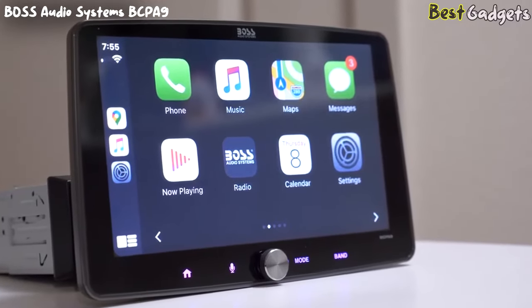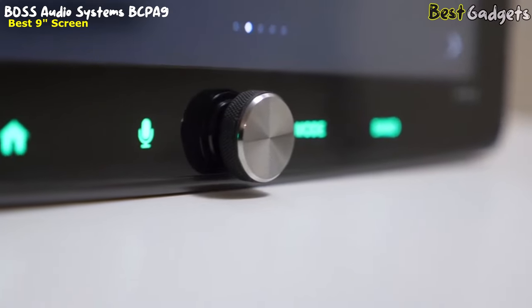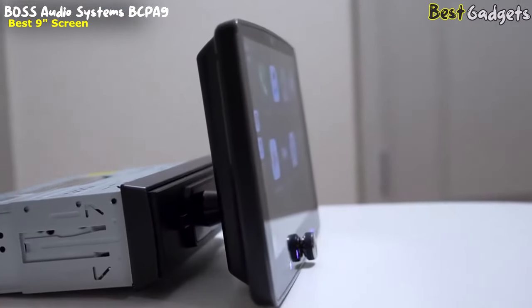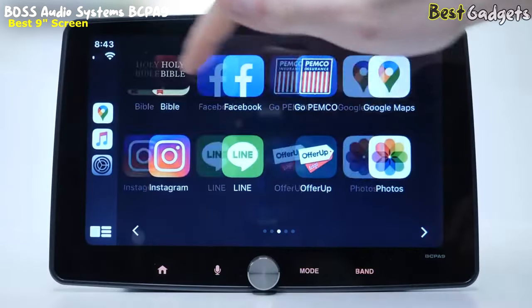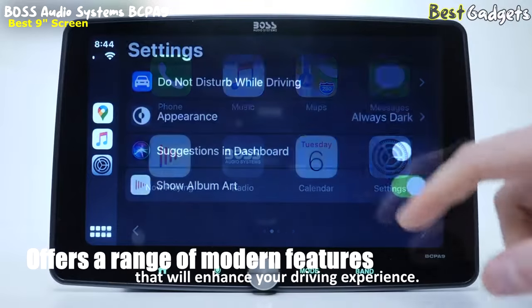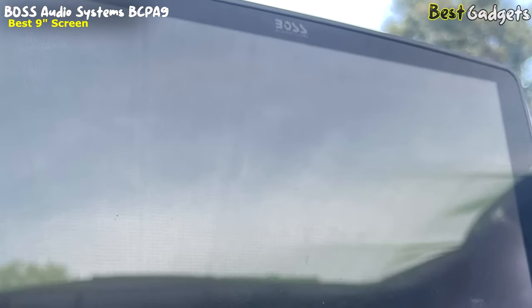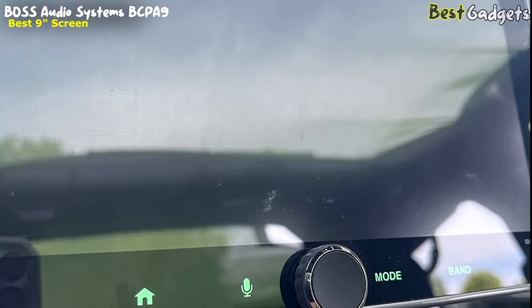Number 4: Boss Audio Systems BCPA9 — the Best 9-inch Floating Screen Receiver, available at a reasonable price of about $245. Upgrade your car's audio system with the Boss BCPA9 Single-DIN Floating Screen Head Unit. This advanced stereo offers a range of modern features that will enhance your driving experience, with its detachable screen, wireless connection, and built-in amplifier.